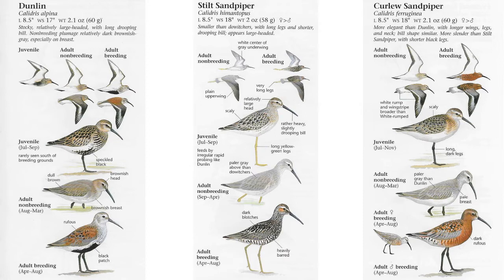These birds come in three types of plumage: juveniles, adult non-breeding, and adult breeding. They also come in male and female variants, and we see that more with the Curlew Sandpiper than with the Stilt or the Dunlin. Always be aware that mixed in with a flock of Dunlin, you could see any of these birds and multiple more species that we'll discuss in a later video.